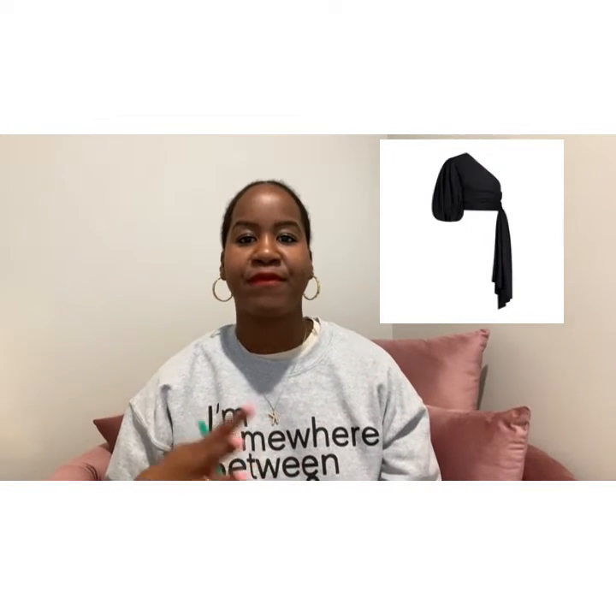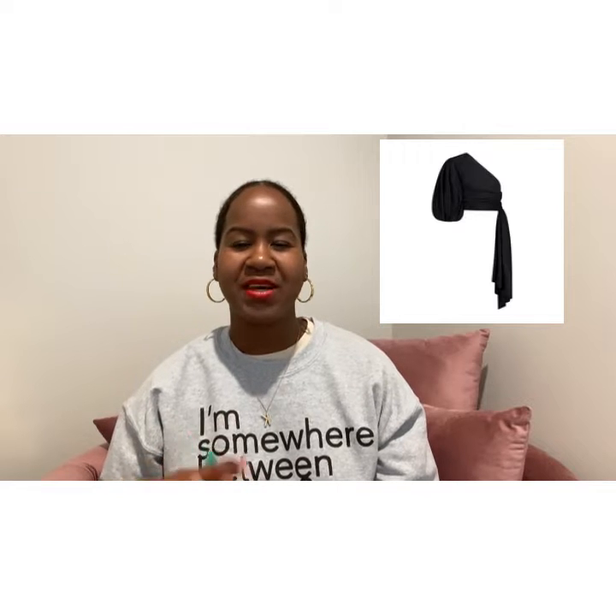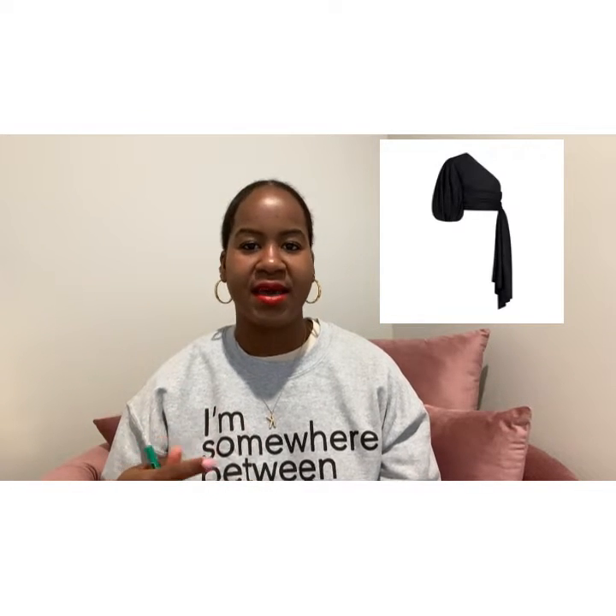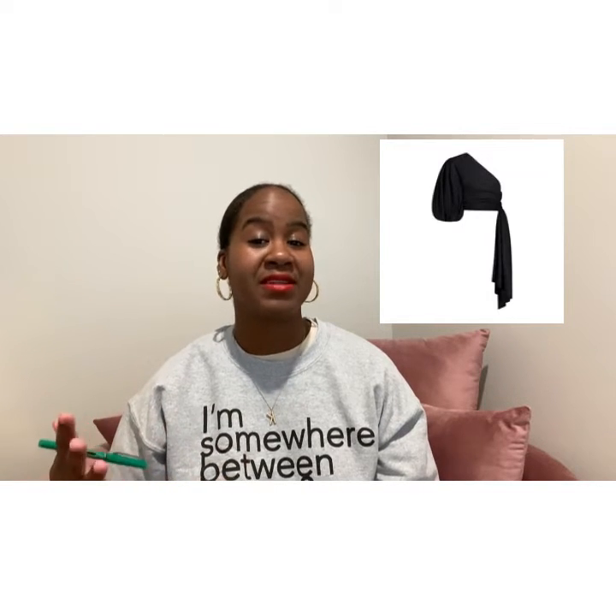Another piece that I love is the black cloud wrap top. It comes in both black and white, but I prefer the black just because white is always so hard to keep fresh looking — it gets really dingy really fast. I feel like I have enough white tops and never enough black tops, so I'm interested in getting the black cloud wrap top.